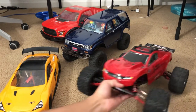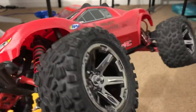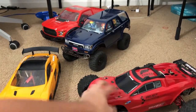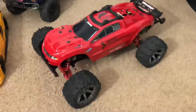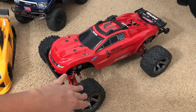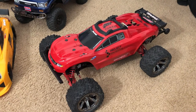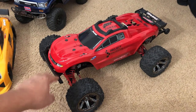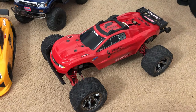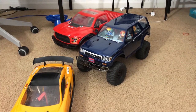This is Project Eau Rouge, my Rustler 2WD build. It has the looks of a Rustler 4x4 — you can see the Rustler 4x4 body and Rustler 4x4 wheels and tires — but it has the simplicity of a 2-wheel drive Rustler. That was my intent when I made this build: make it look like a Rustler 4x4 but keep the 2WD drivetrain. Go ahead and check out my videos for the full ins and outs.